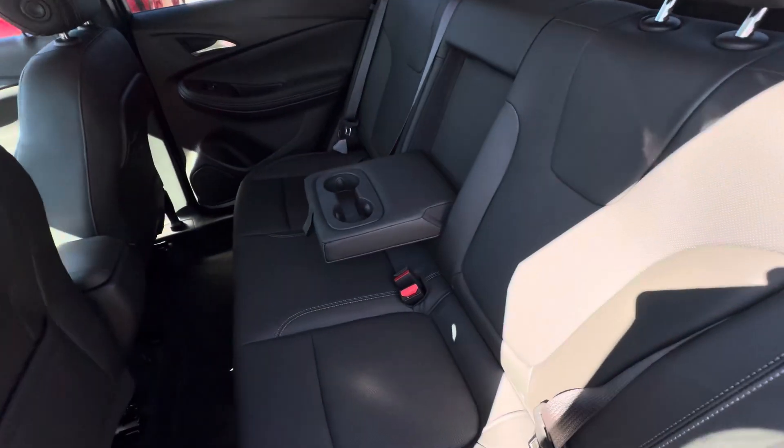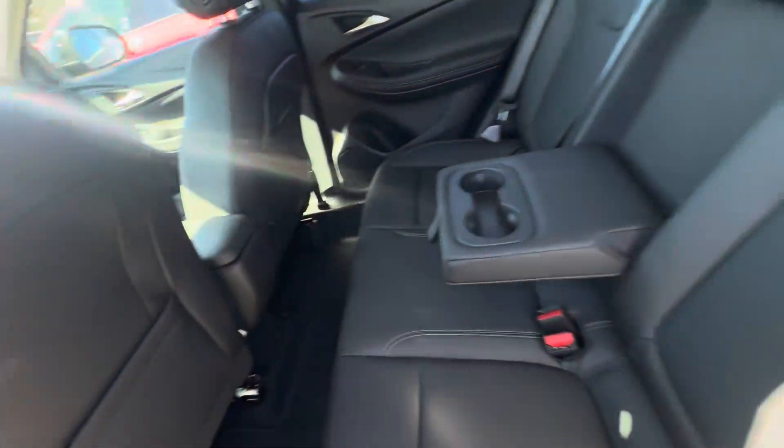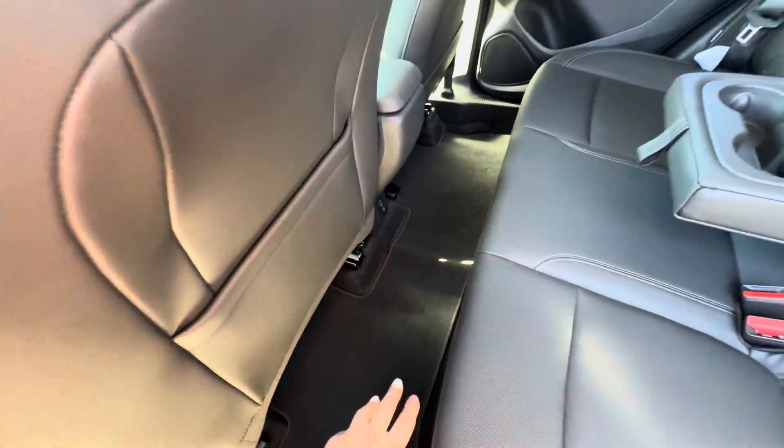These are what the back seats look like. You do have your cup holders in the middle, and they do fold down. You also have two USB ports right down there, and carpeted floor mats for the front and rear.